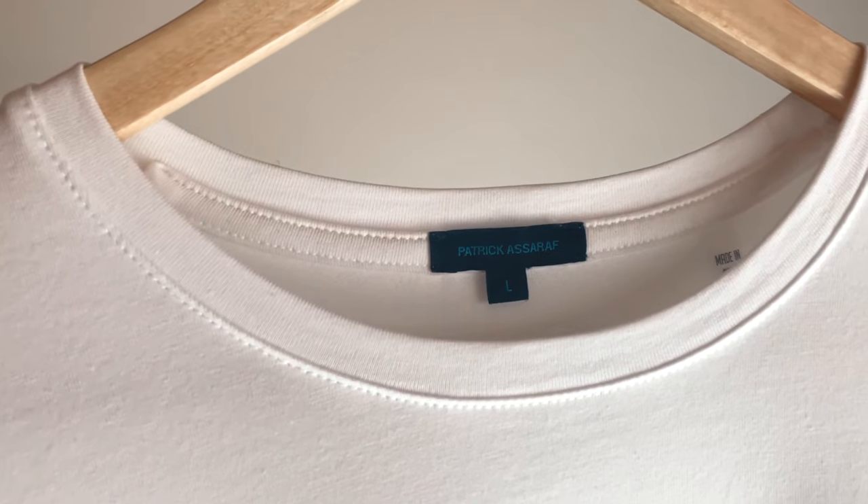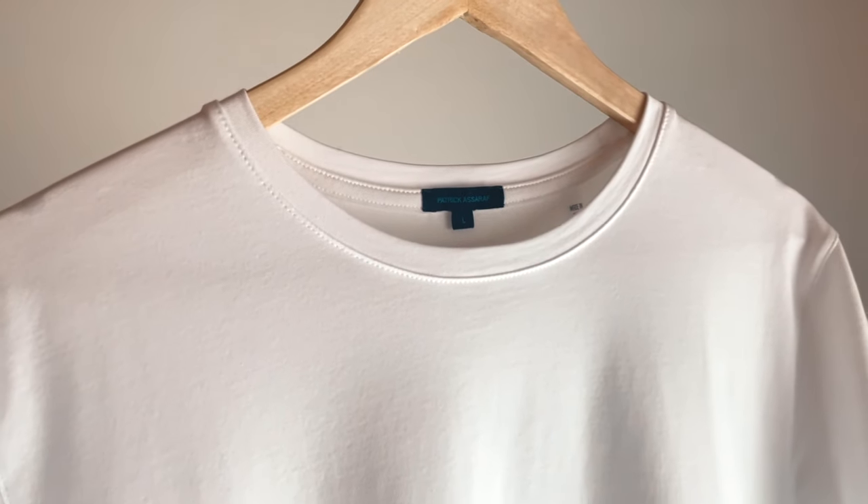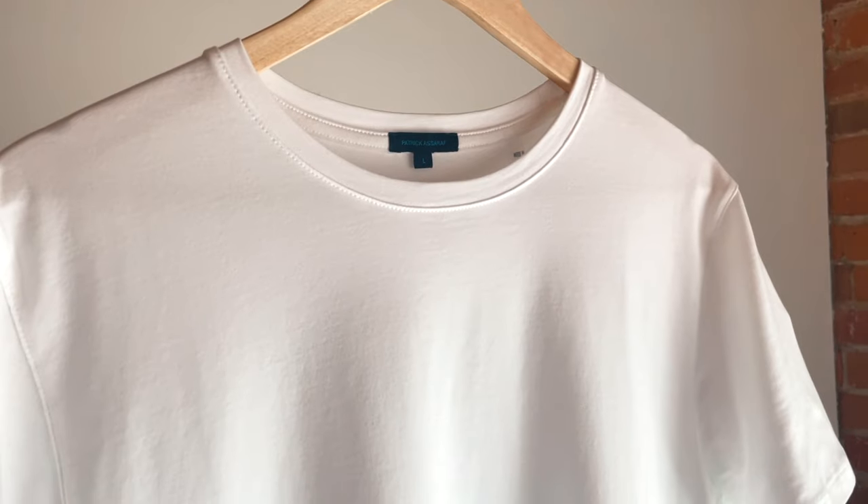And I found this — this tee right here has been a godsend. It's by Patrick Assaraf; I'll drop a link below so you guys can check them out. They have a bunch of different colors if you don't want white, but I absolutely love this shirt. It's the perfect mix between the two I just mentioned.